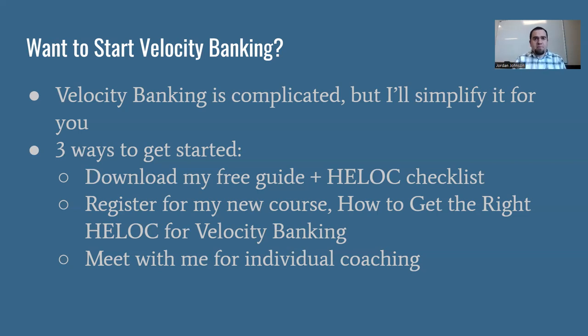I've made this easy for you. I've got a free guide that also includes a checklist so that when you're looking for different HELOC products with different lenders, you can compare them apples to apples. You can know which criteria to ask about and really focus in on those important qualities of a HELOC for doing velocity banking, because not every HELOC is the same — they're all different depending on the lender. There are going to be some things that are typical, and there are going to be some things that are very unique to a specific bank or credit union. My guide and checklist will be a good place to start, and that's totally free. Just click on the link in the description below.